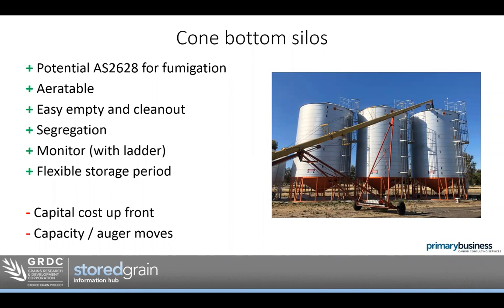The cone bottom design makes them easy to empty and clean out. Being smaller silos, they allow really good segregation into different grades or commodities. I'd encourage you to look at ladders for monitoring and maintenance — if you can't safely get to the top, you're limited in how often you can check grain or maintain seals. These storages allow flexibility in storage period; you can store for several years if you have good monitoring, good aeration, and the ability to fumigate. On the downside, they require capital up front, and with smaller segregations you need to move the auger more often at harvest time.